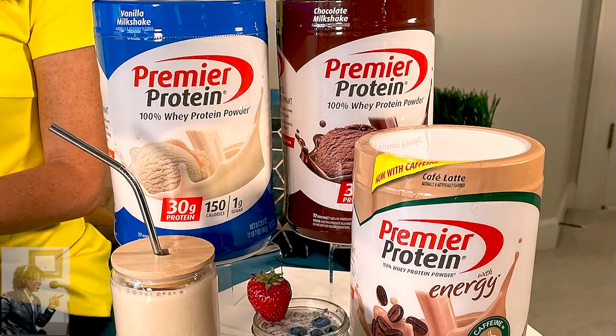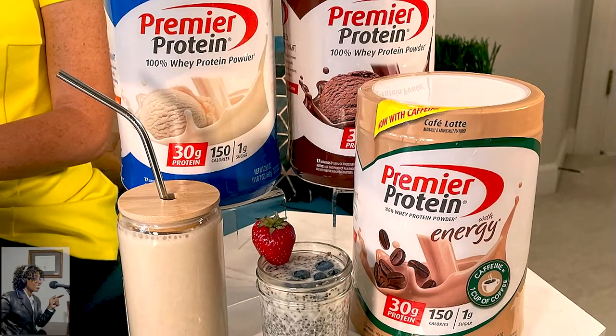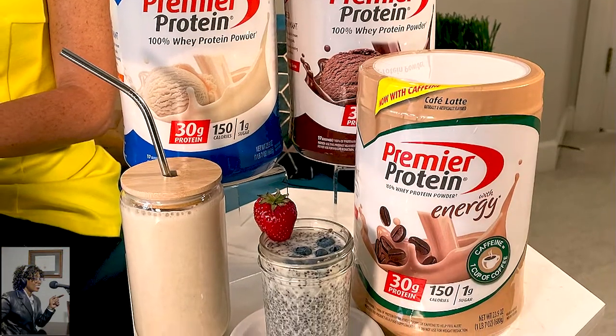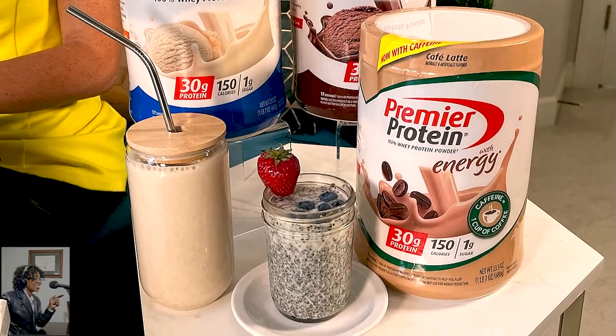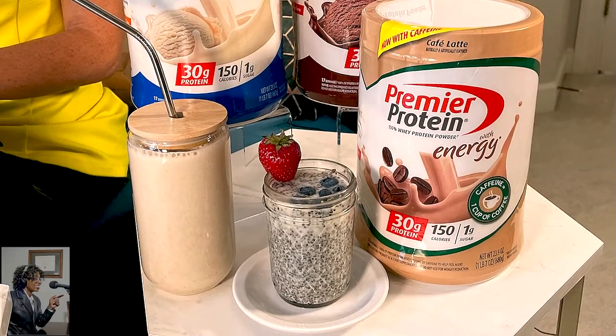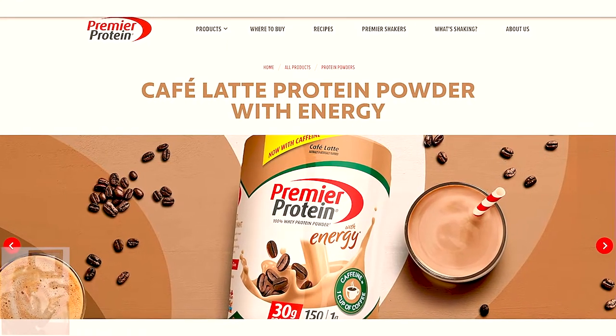Premier Protein's 100% whey protein powder is something that's hot on my radar — it's hot in my cabinet right now because I'm using it all the time. My husband and I use it to start and stick to our health goals as busy parents on the go. My favorite flavor is their cafe latte protein powder with energy: 30 grams of high-quality whey protein, 150 calories, 1 gram of sugar, and the caffeine equivalent of a cup of coffee. You're adding it to your smoothie, giving yourself a protein boost and a little caffeine to help you get through your day. You can find all their flavors and varieties at premierprotein.com.